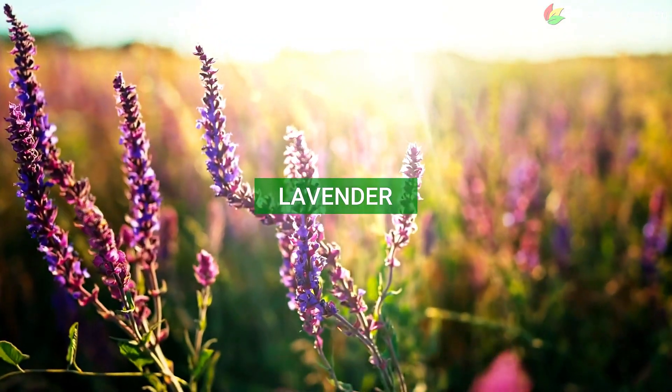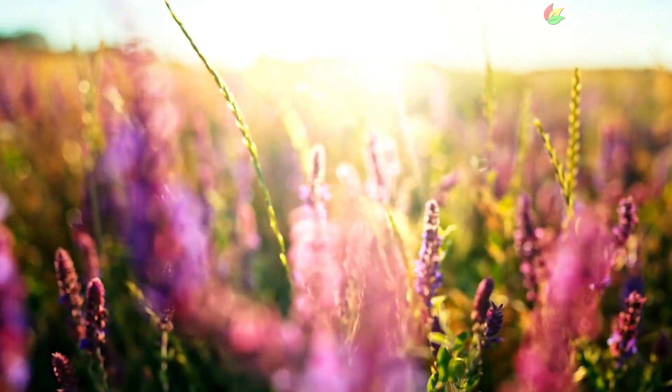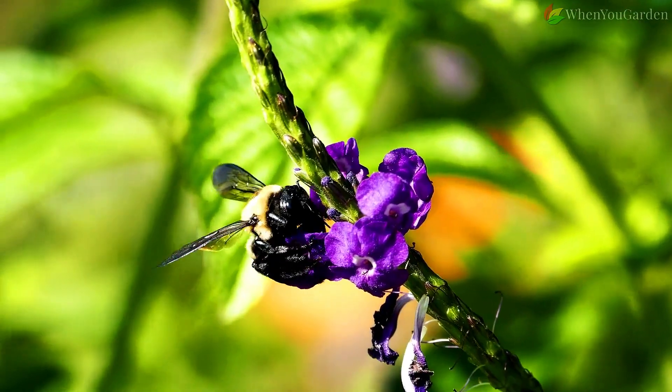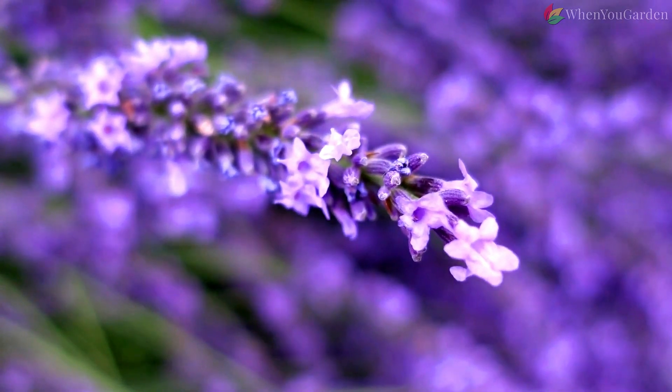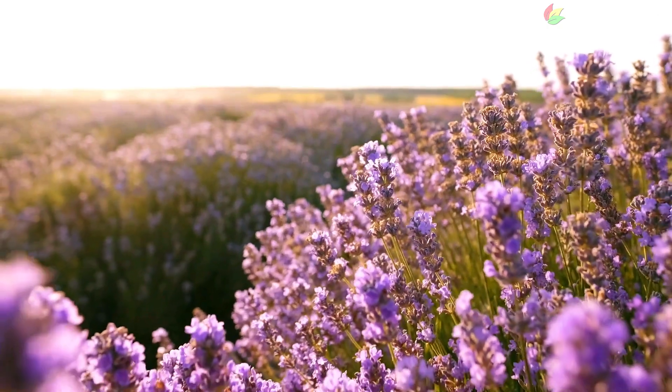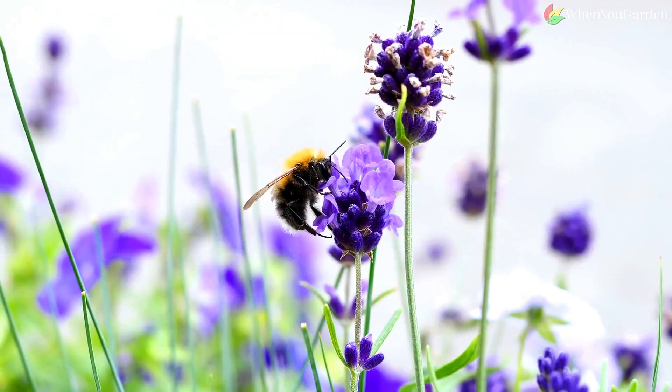Lavender. Bees and other pollinators are vital to a healthy environment and economy — they help plants grow, reproduce, and produce food by pollinating them. Lavender is one of the best pollinator attractors. In addition, lavender's recognizable odor, which most people find pleasant, is unappealing and repelling to many pests, which means fewer unwanted visitors for your tomatoes.